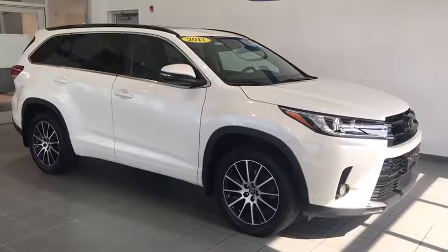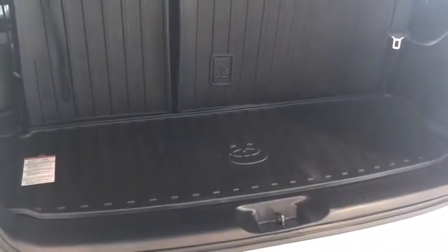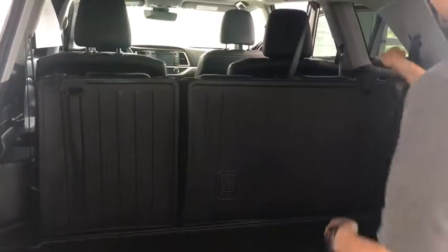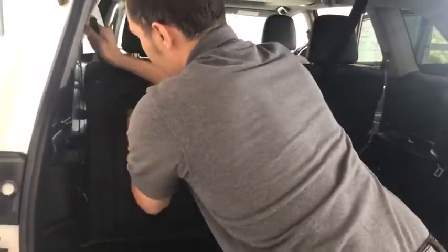Let's take a look at some of these inside features. Let's take a look at the cargo space back here. Now this is a Toyota Highlander, so it is equipped with a third row seat. You also have your all-weather cargo mats, Velcroed onto the back of that third row seat. And it comes down very easily just by pulling these two levers here. Just like that.